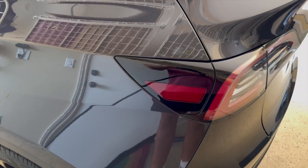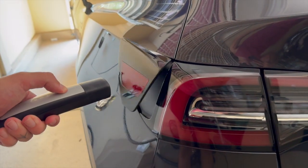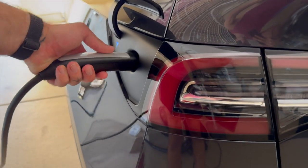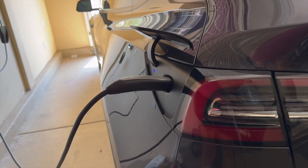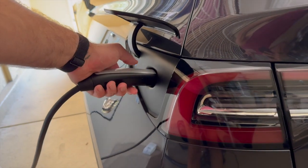And lastly, the Tesla Model S charging time is similar to the Model X, with a supercharger wait time of 15 to 30 minutes for up to 200 miles of range, and at home with a level 2 charger, 10 to 15 hours for a full charge.